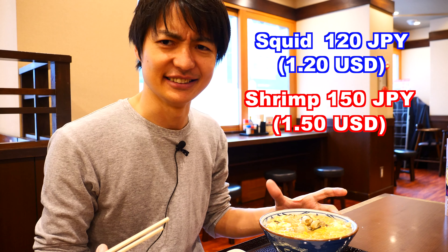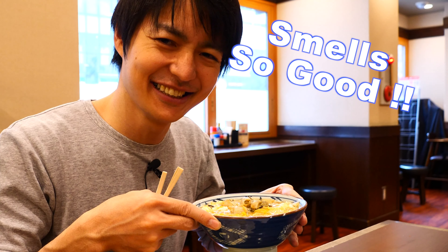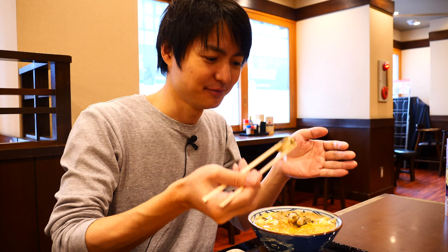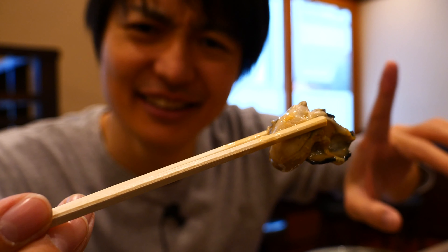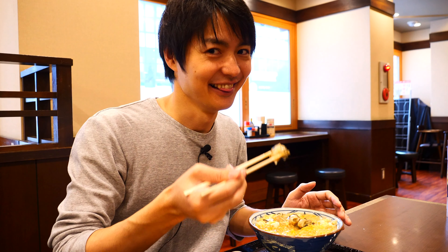So how is the taste? Let's try. It smells so good. At first, let me try the oyster. So this is how it looks like. Looks so good, right? It must be fresh. So let's eat.